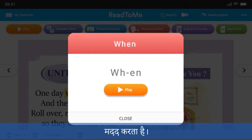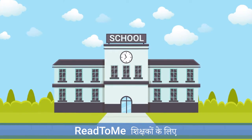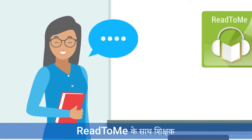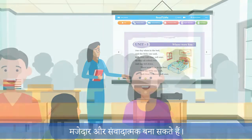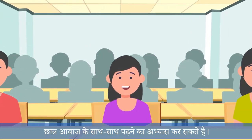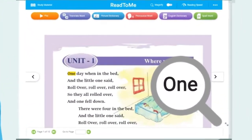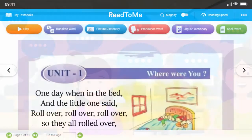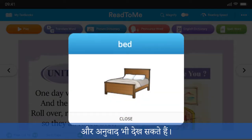Read to Me is an extremely valuable tool for teachers. With Read to Me, teachers can make their English class fun and interactive. Students can practice reading along with the voice, and students can also check meanings and translations of new words in their textbooks.